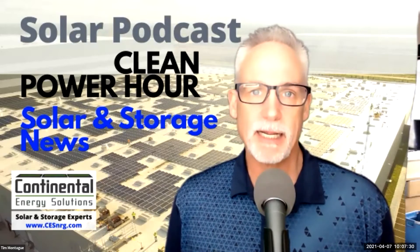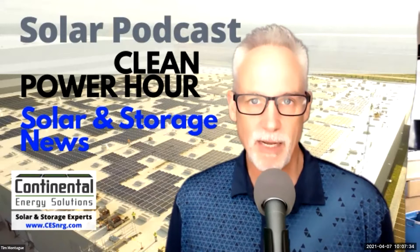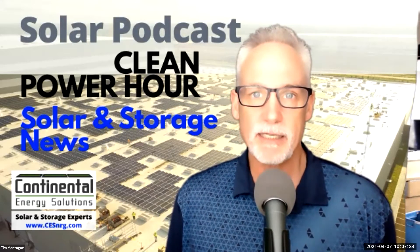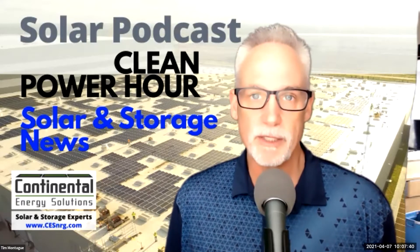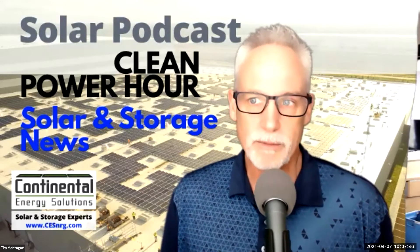The Solar Podcast is brought to you by Continental Energy Solutions. Check us out at cesnrg.com. I'm Tim Montague, your host. Today: intelligent project siting for wind, solar, and storage. My guest today is Rich Henry, the Director of Customer Success at Pivot. Welcome to the show, Rich.